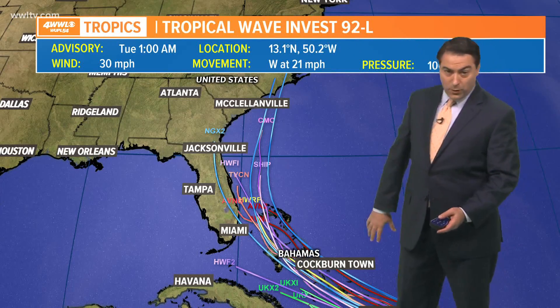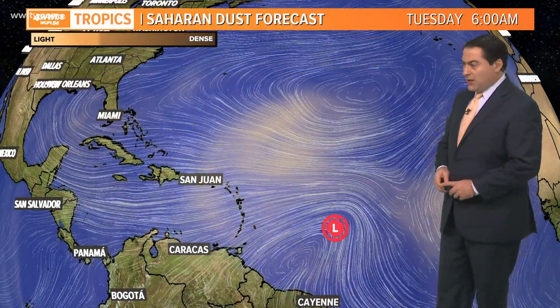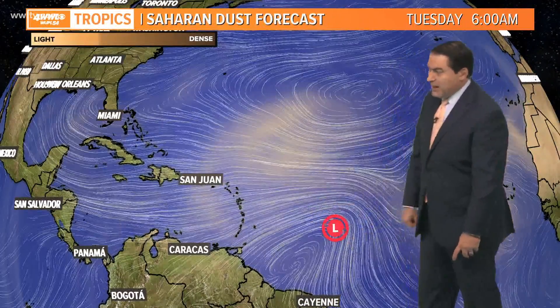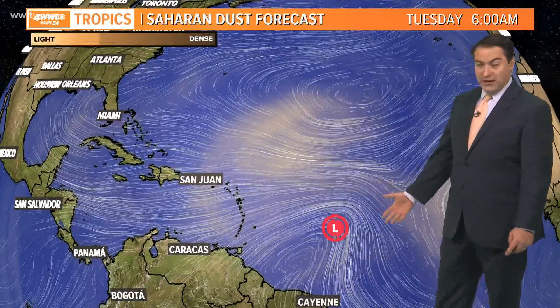But it all depends on the strength of the storm. If it's a stronger storm, it's more likely to take this track. If it's a weaker storm, it will likely stay in the Caribbean longer before drifting to the north. So that's something we'll have to watch over the next couple of days. You can see some of that Saharan dust just north of it — that's what it's been ingesting, and that's why we're looking at it still trying to get better organized.